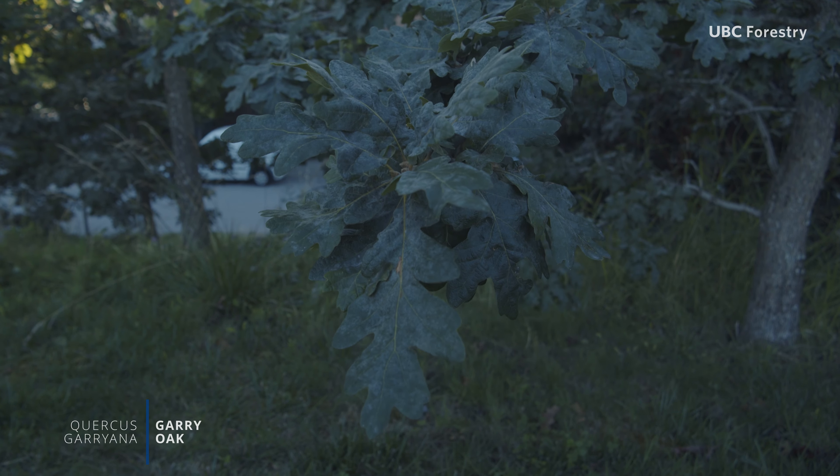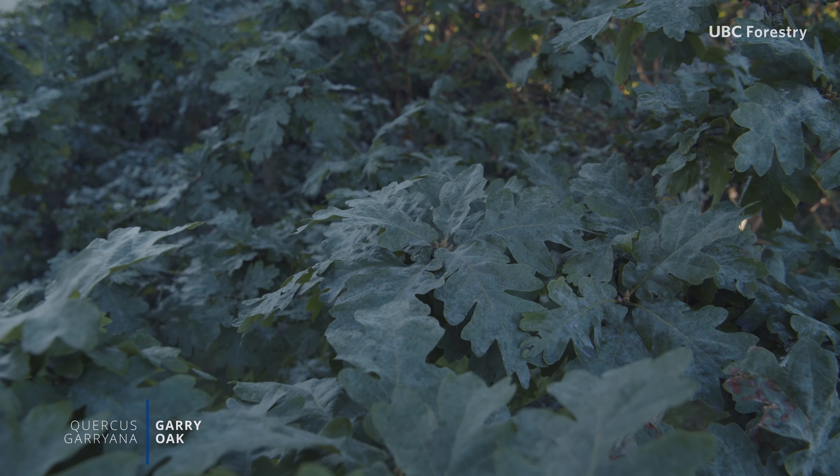Shiny dark green leaves with deep rounded lobes emerge in late spring, turning brown in autumn.